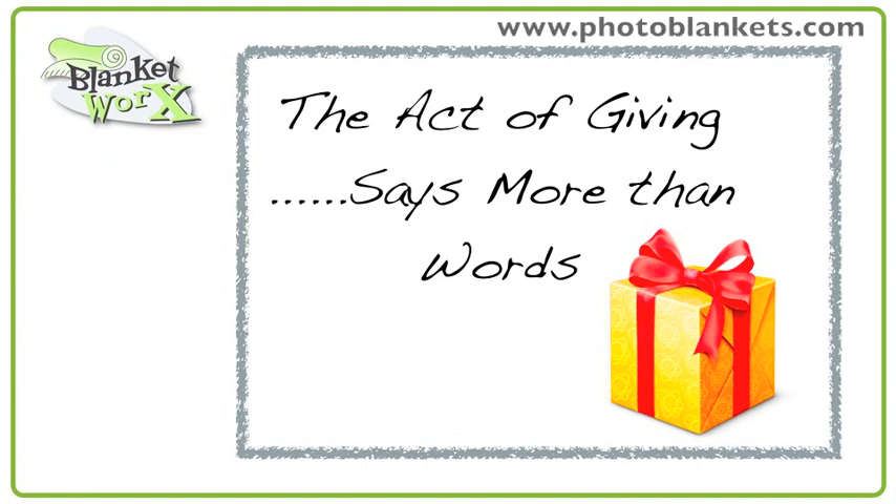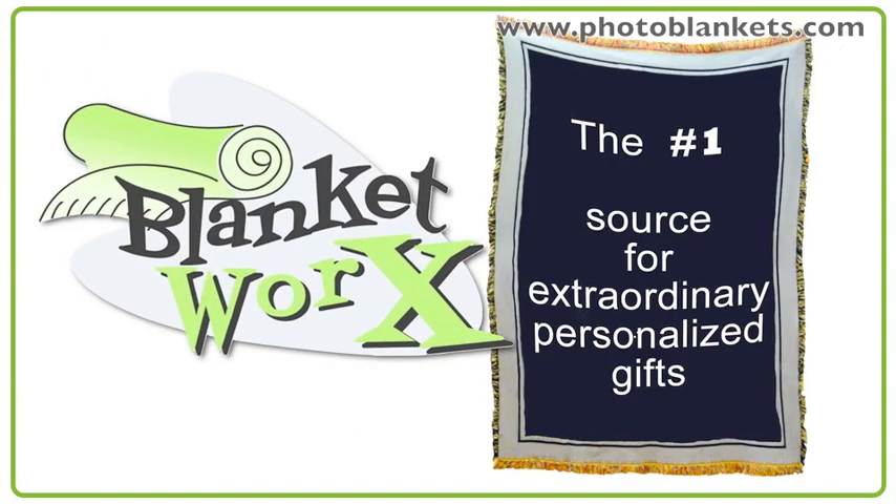The act of giving says more than words ever could. Shouldn't the gift be just as inspiring? We're BlanketWorks, the number one source for extraordinary personalized gifts on the web, and here's a question we're asked frequently.